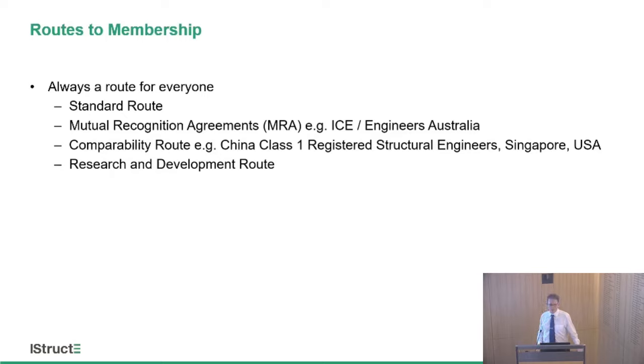We also have mutual recognition agreements with other institutions, both in the UK and internationally. The idea is that we don't want people to jump through the same hoops and demonstrate the same competencies twice. So we map our requirements against other institutions' requirements and give exemption wherever possible. Two examples are the Institution of Civil Engineers and Engineers Australia. If you are a chartered civil engineer and have gone through their standard qualifying process — the professional review and essays — you do not have to go through our IPD or our professional review interview; you go directly to the chartered member exam. The same applies with Engineers Australia.